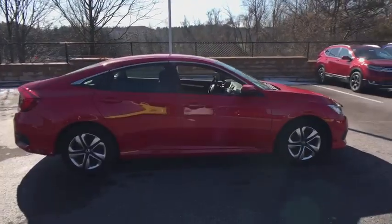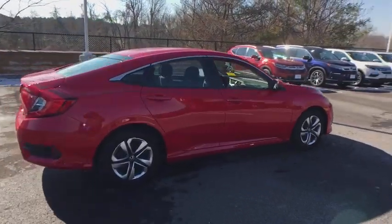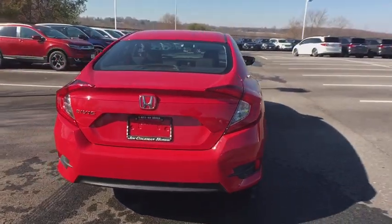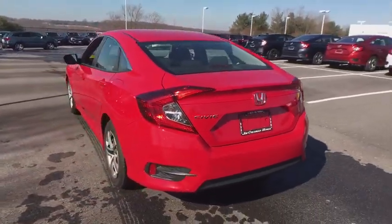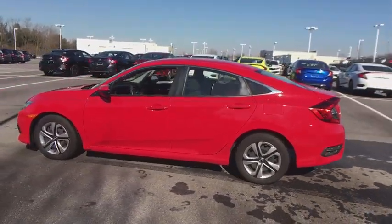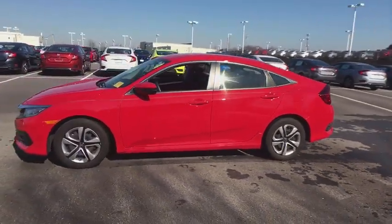Here are some of this vehicle's great options: backup camera, front wheel drive, day and night rear view mirror, outside temperature gauge, automatic air conditioning, engine immobilizer, body-colored door handles, low tire pressure warning, and four-piece floor mat sets.